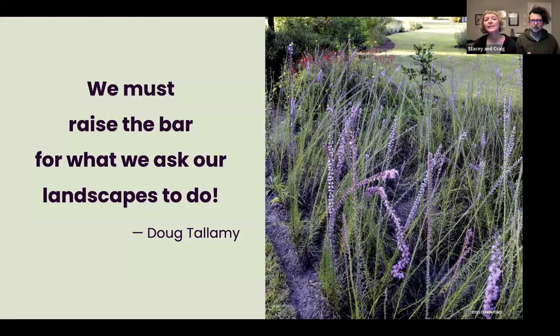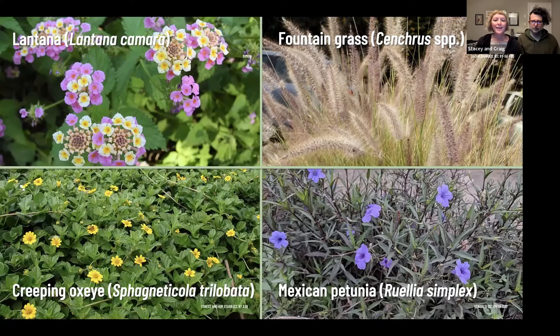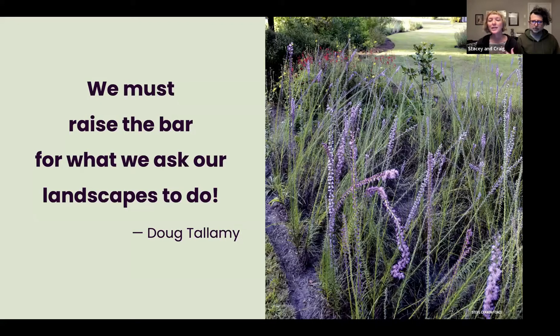What Tallamy says is we need to raise the bar for what our landscapes do for us. With our urban landscapes all built up, what we can do is mitigate development by adding natives into our home landscapes and help bridge the divide between those fragmented areas. We can do that easily by reducing the amount of turf grass we have — especially St. Augustine grass — which we mow, herbicide, fertilize, and which serves no ecological value. It's basically a dead zone that takes a lot of time and energy and gives nothing back to us or to wildlife.